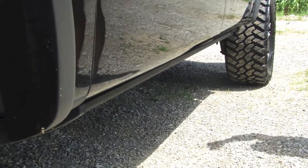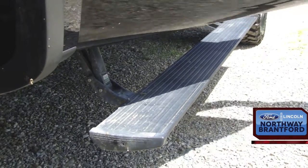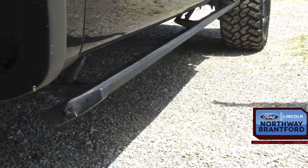Another great feature about this truck: power deployable running boards. Who doesn't love that? It's so easy — in, out, and away they go.